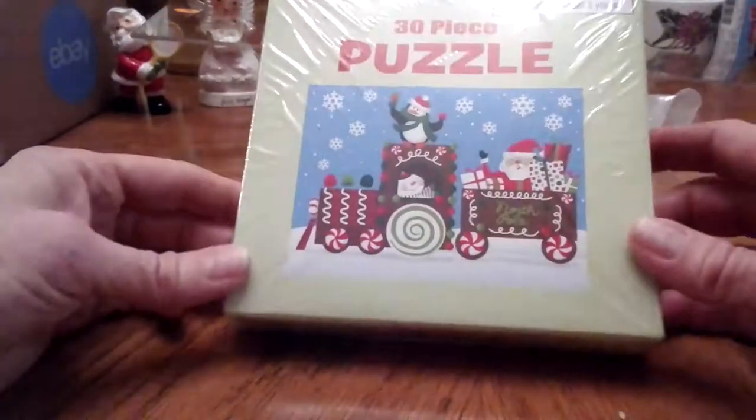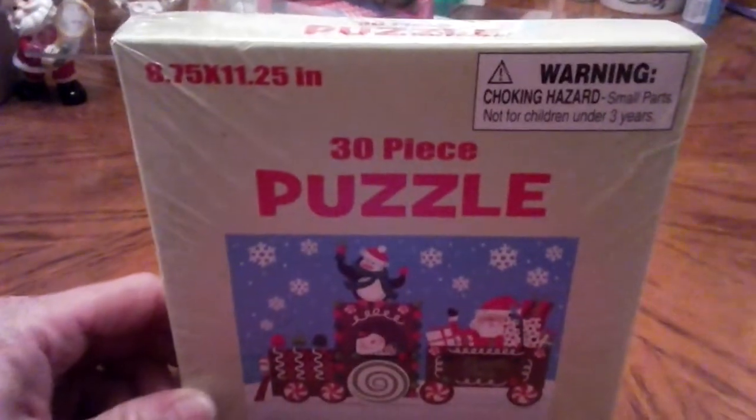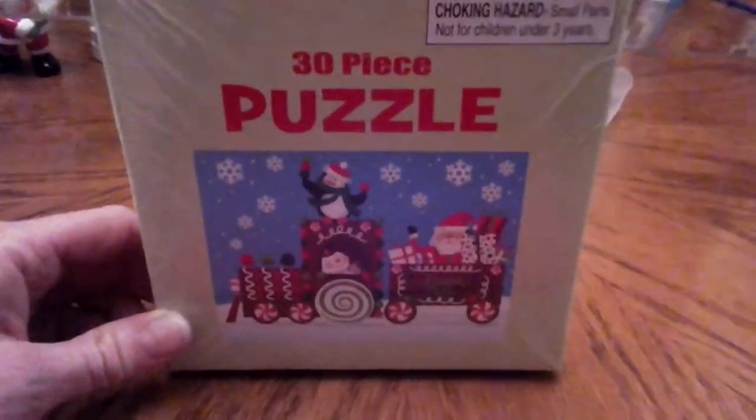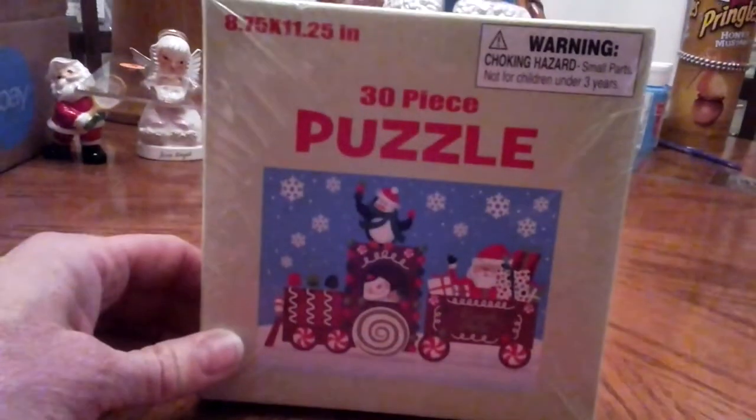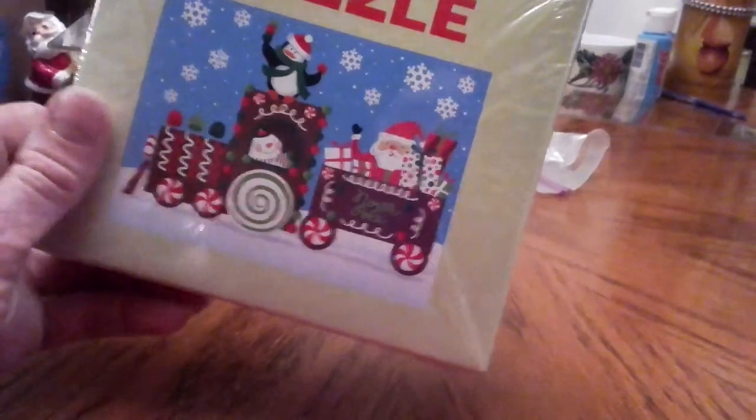And then I got this puzzle — 30-piece puzzle. It's new, still in the shrink wrap. I paid 35 cents. I guess that's why I bought it, because it was 35 cents. I figure I'll give it to somebody at Christmas. Sometimes we do some games and I'll bring prizes for the games, and there's some kids — now they're probably all too old for this, but somebody might want it.